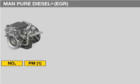MAN has also broken new ground with its pure diesel technology. This technology reliably ensures that the nitrogen oxide values required by Euro 5 are maintained inside the engine through the intelligent interaction of cooled external exhaust recirculation with other system components.